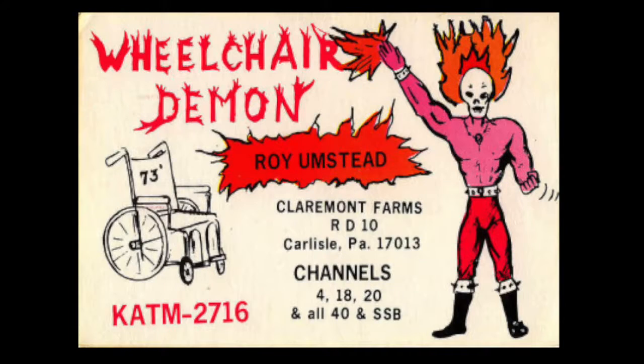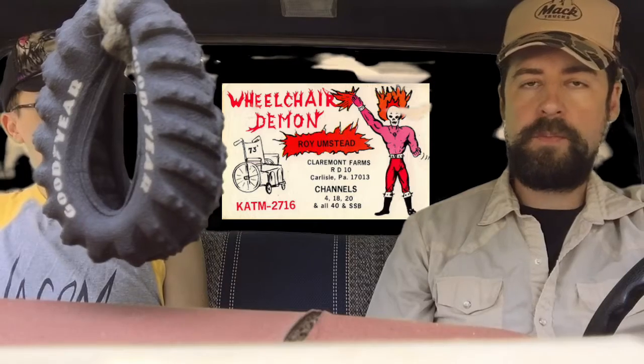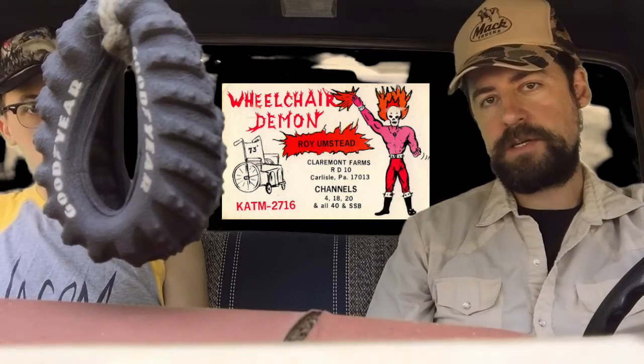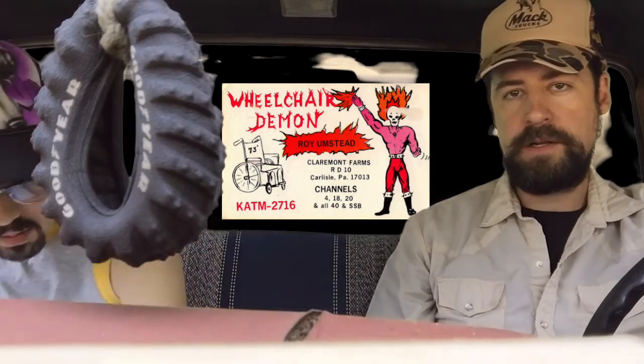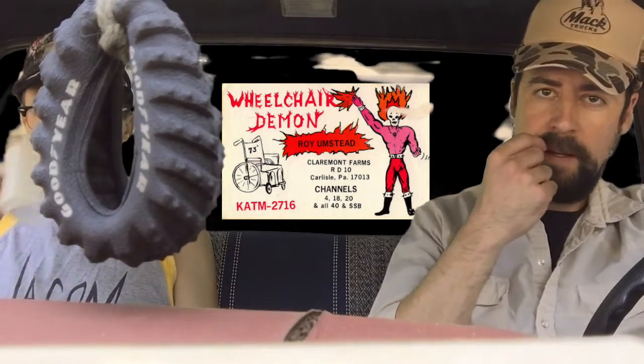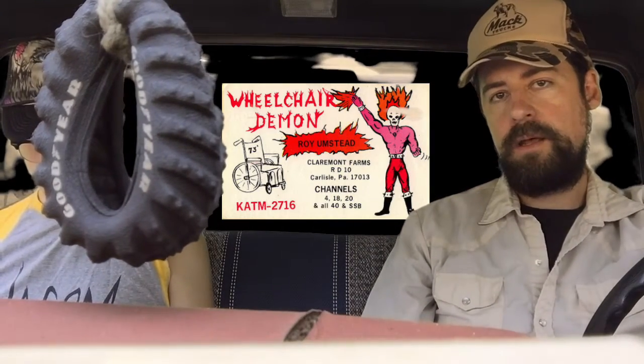It was pretty awesome in the 1970s and it's still pretty awesome today. Not as relevant. So up first, we have Wheelchair Demon. That one looks pretty awesome — I wonder if this is the same era as like He-Man or something, because that looks just cool. It looks like He-Man and Skeletor mixed with Barbie and She-Ra. Roy Umstead was the trucker. I'm not sure exactly who the artist was — not really important. A lot of artists don't really get credit for their work online. Really cool image with the wheelchair. I'm not even sure if Roy Umstead was handicapped or not.